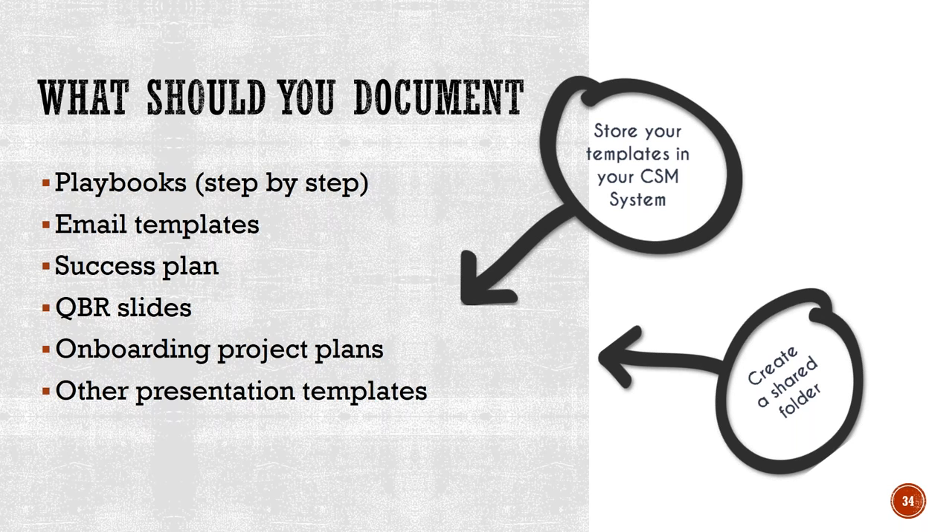I did a CSM boot camp six months ago with a great, high-level team. As we were doing discussions between team members, it was shocking to see that they didn't even know that someone had an Excel spreadsheet where they did a health score on their customers to prioritize their book of business and track when they last approached them. They created a shared folder and started dumping templates that worked into it for other team members. Just doing that, you'll be so much more productive — you don't have to reinvent the wheel because somebody might have already resolved this for you.